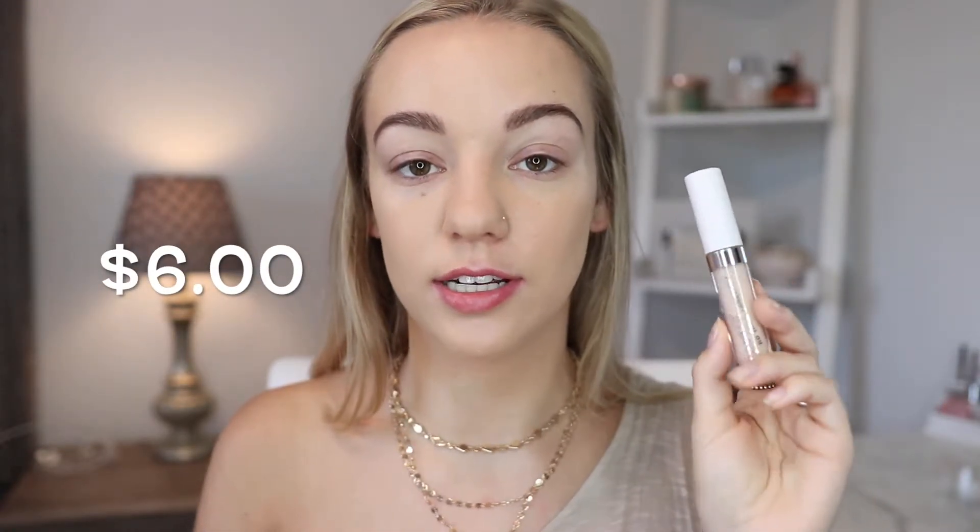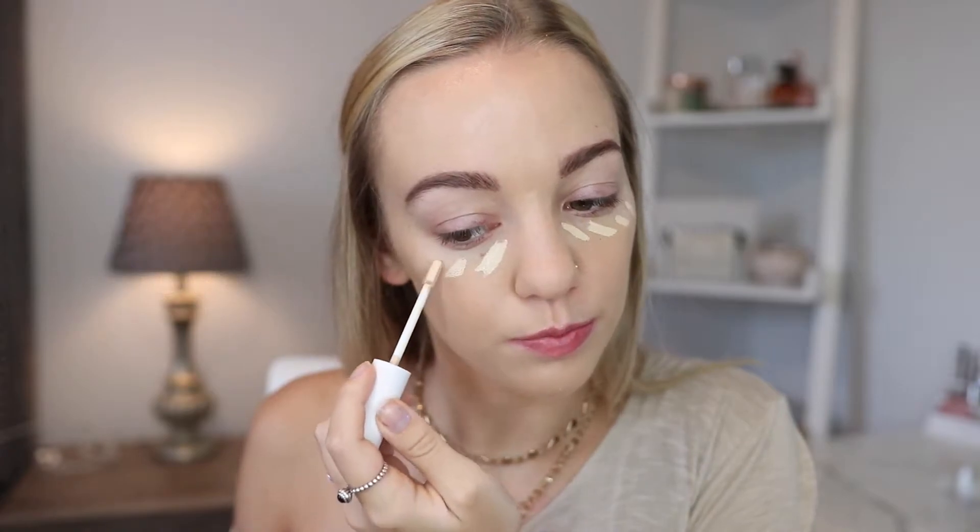Next for concealer, we have the ColourPop No Filter Concealer. This concealer has started to become one of my favorites because it's so affordable and it's so full coverage. So if you want a nice full coverage under eye, then definitely get this concealer.